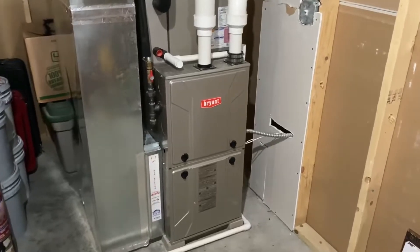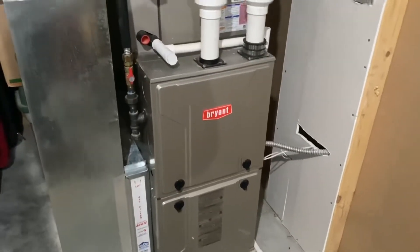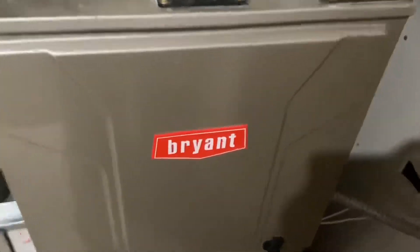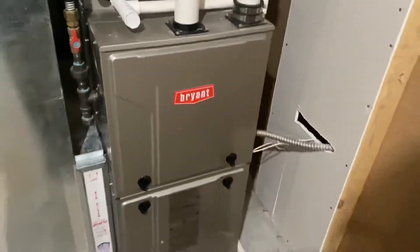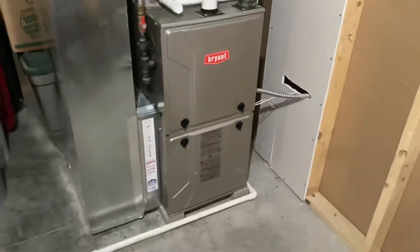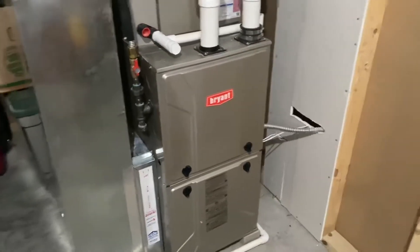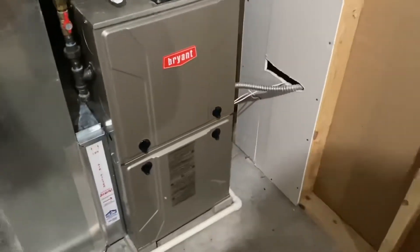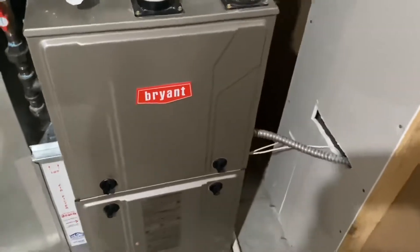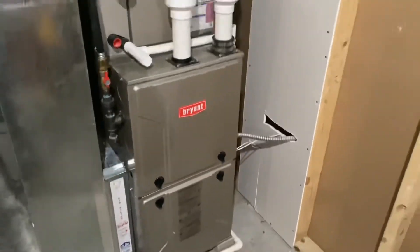It's also New Year's Eve, and here's my Bryant furnace running in heat mode. The thermostat is currently set at 71; it's about 69 inside the house right now. Pretty quiet furnace actually.